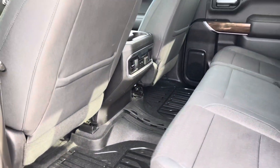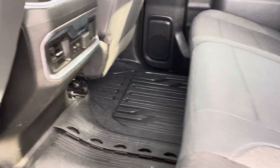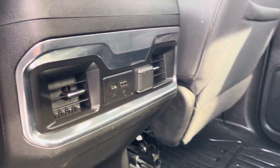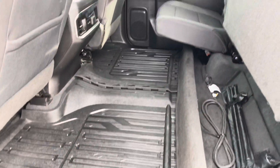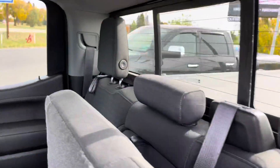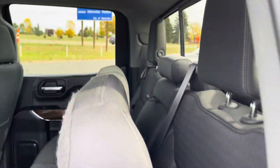In the rear you've got a nice bench seat with a flat floor, all-weather mats throughout, some extra USBs and plugins, 60/40 split seating you can fold up, and a rear slider window.